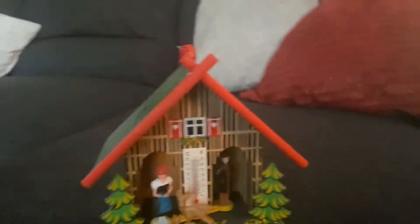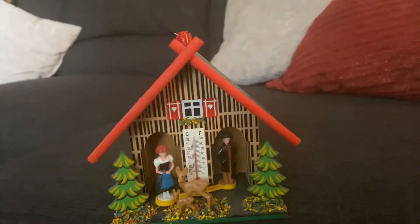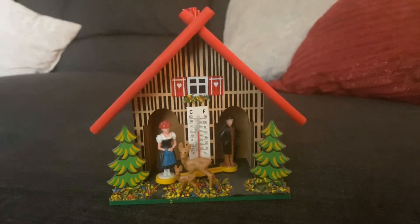My parents actually got this — my mom got it from Epcot, Walt Disney World, the theme park Epcot in the Germany Pavilion. She got this and we've had it in our house for a few years, and it's awesome.